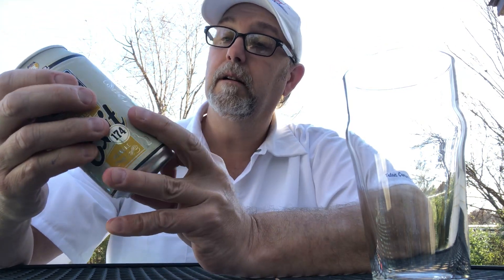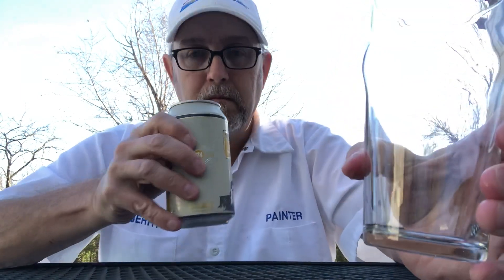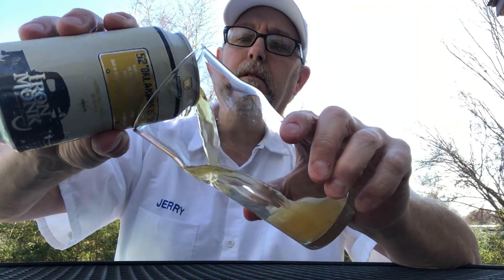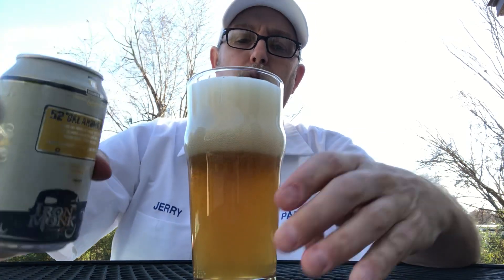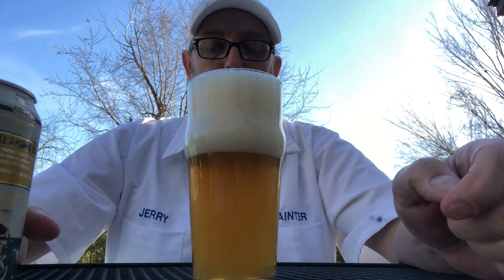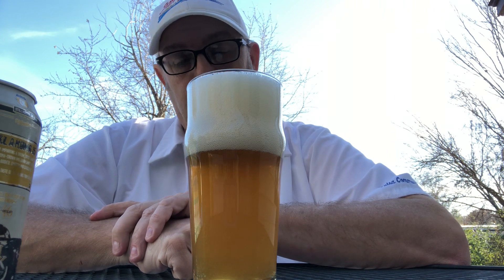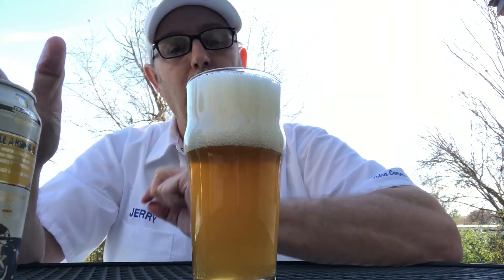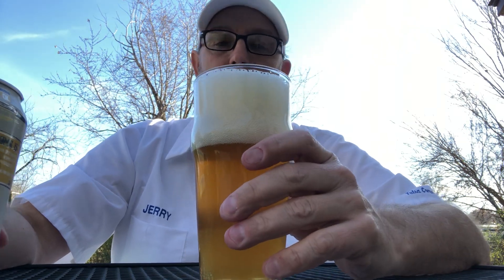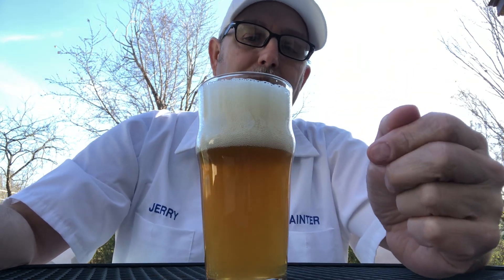I don't see a date at all. Smells good so far. Whoa — got a little over three fingers of head there, lots of glassy bubbles, fairly frothy-looking head.